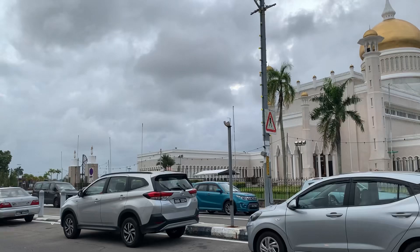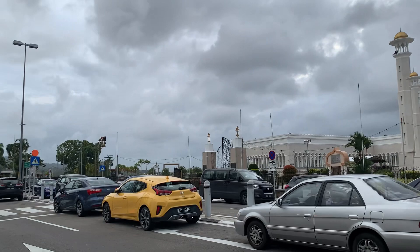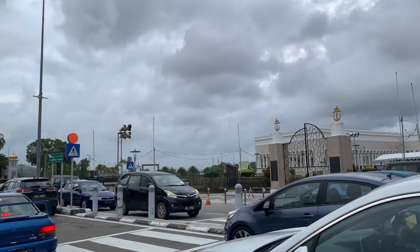Brunei is a small country in Borneo with over 500,000 people, so the population of the country is relatively low. But it's a very peaceful, beautiful, and amazing country.